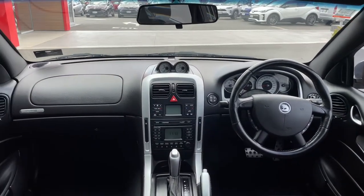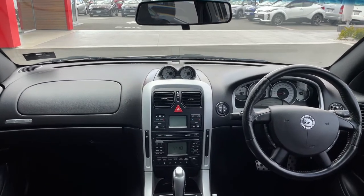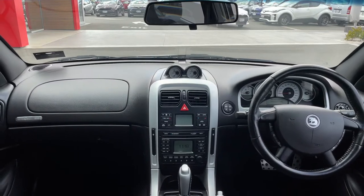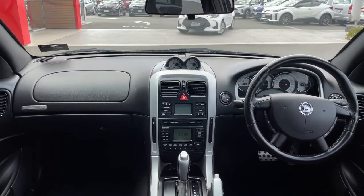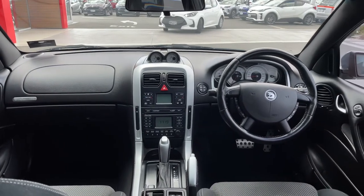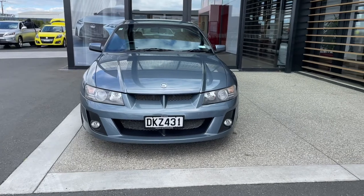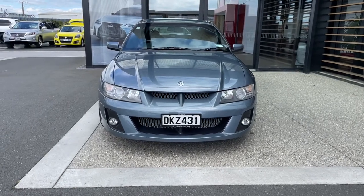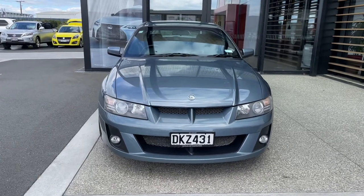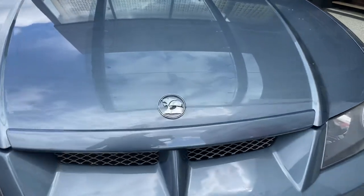If you're looking for something rare and collectible, this is it guys. This car is very very clean, it's all there. Front elevation — look at those lines, beautiful car. Let's have a look at that power plant.